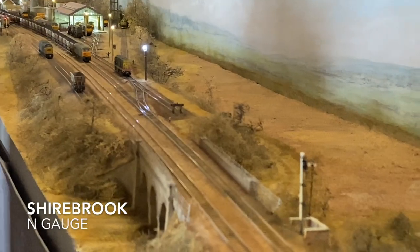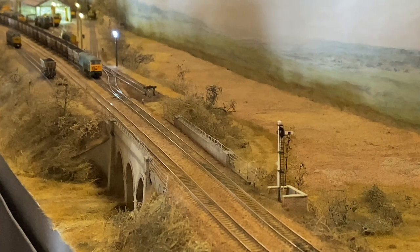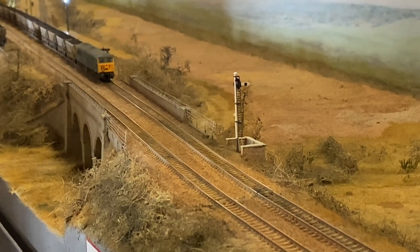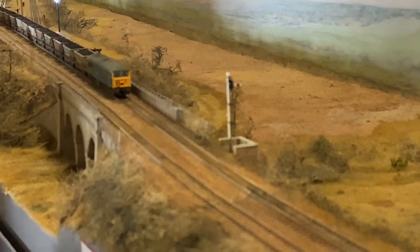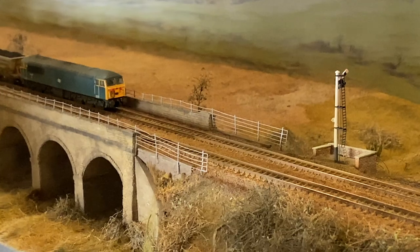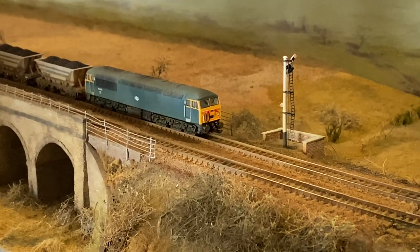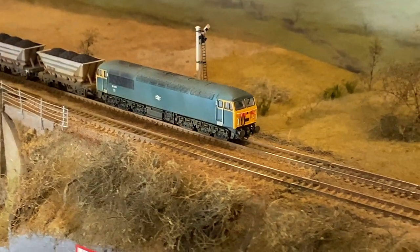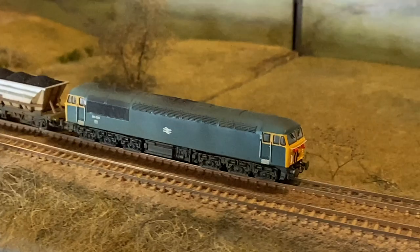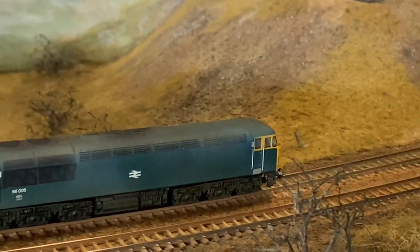We now move to Shirebrook, a 2mm N gauge layout by Duncan Hunnis. Layout building started about 25 years ago. The owner wanted to run scale length freight trains in a prototypical setting. Shirebrook was chosen as it was located on a freight-only line centred on a largely freight-only system. The owner decided to model an open station so the occasional passenger service could be included. In reality, the station only reopened after the depot closed. The overall length of the model, from the viaduct to station road overbridge, is close to prototype.